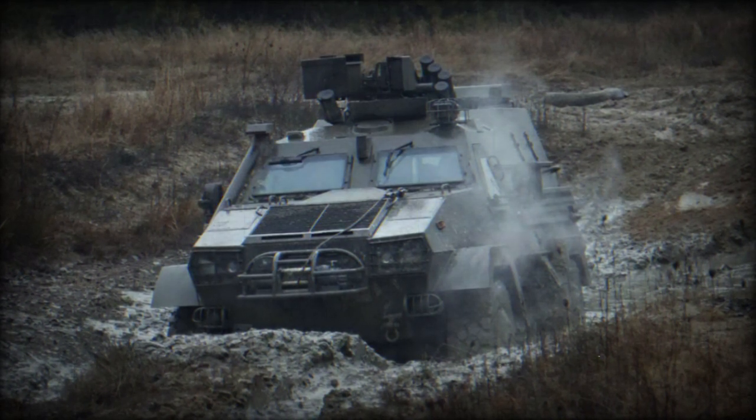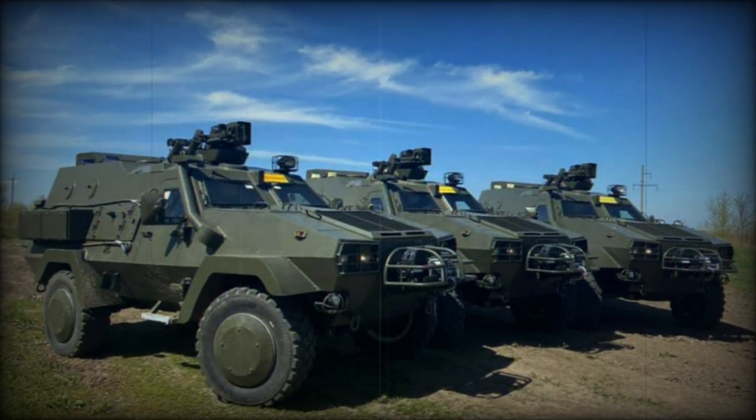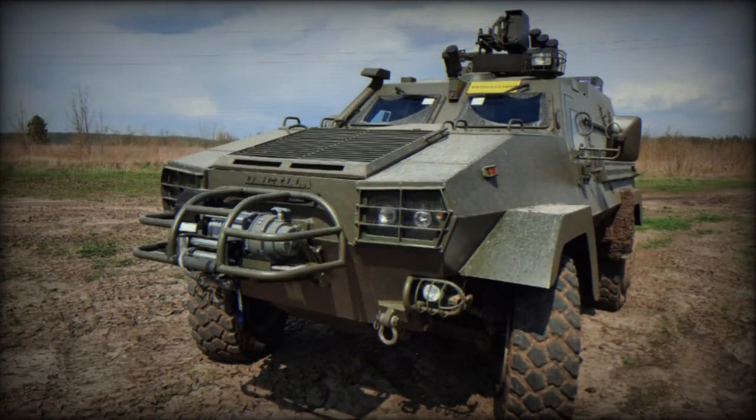The Oncilla can be equipped with an open-top turret or a remotely operated weapon station with a 12.7mm machine gun. This station may include a fire control system with a laser rangefinder, thermal imager, and television cameras.